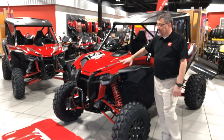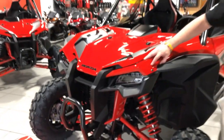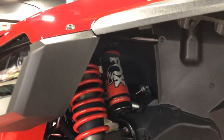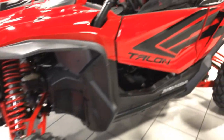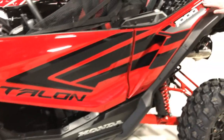If you notice the nice fit and finish on this, it's got paint infused plastic — not just all plastics. If you look at the shocks, Fox 2.5 racing shocks with 17.7 inches of wheel travel in the front alone. You've got to check out the awesome graphics coming down the side — says Talon 1000R on the back.